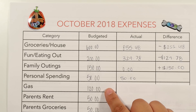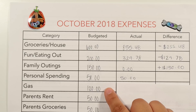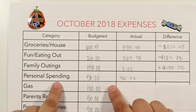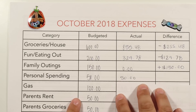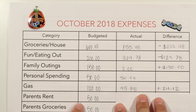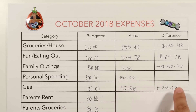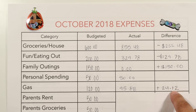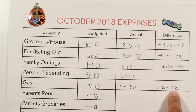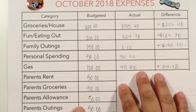For gas, this is a category we're always okay with and don't really ever go over. I give ourselves $120, separated into about $60 each time we put gas. This time we came in pretty low at $95.88, so we have an overage of $24.12, which is great.